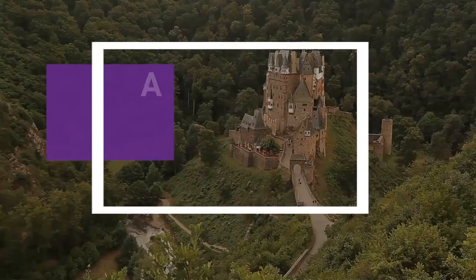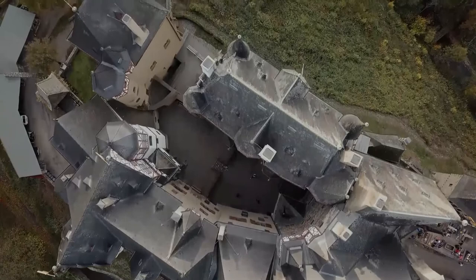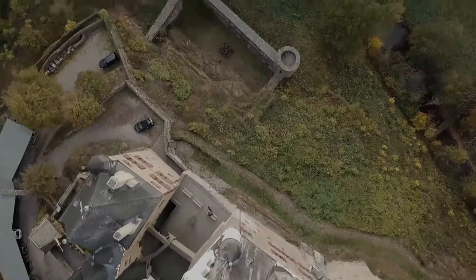Welcome to the world of beautiful castles. Elts Castle is a medieval castle nestled in the hills above the Moselle River between Koblenz and Trier, Germany. It is still owned by a branch of the same family that lived there in the 12th century, 33 generations ago.